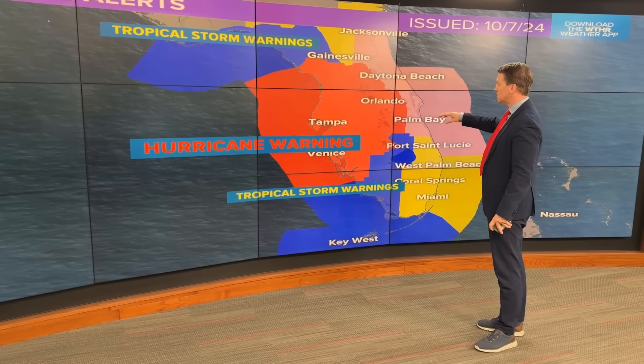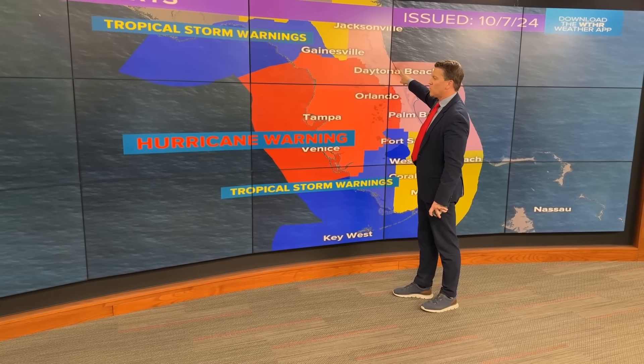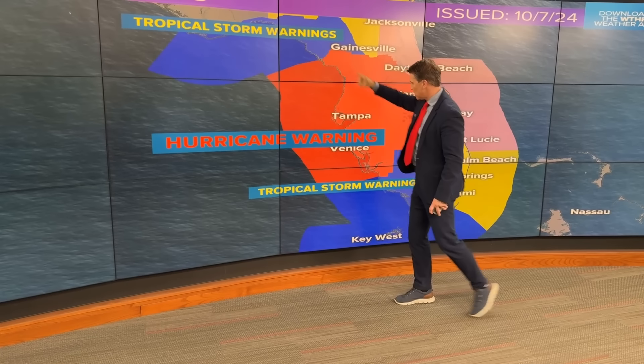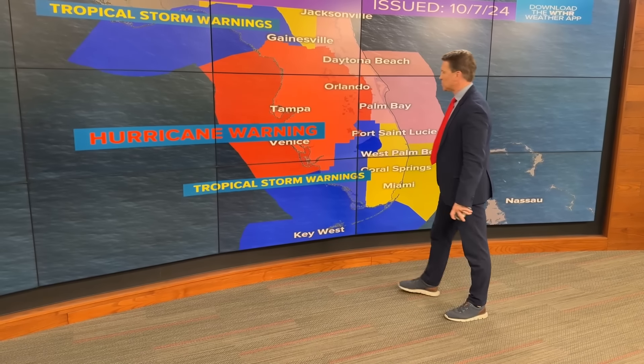Here are the hurricane warnings: Fort Myers, Tampa, and Orlando are under hurricane warnings. Daytona is in a hurricane watch. There are tropical storm warnings farther north and for that southwestern portion of the coast.